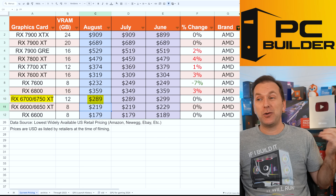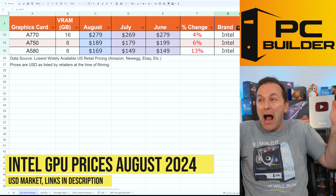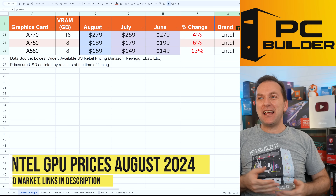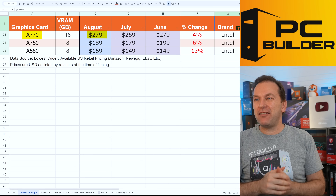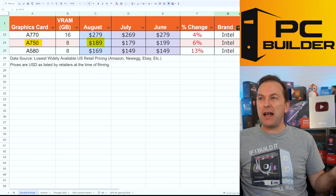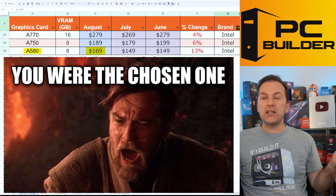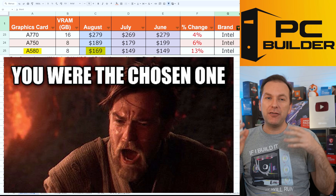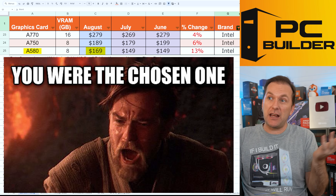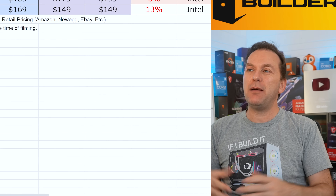Speaking of GPU prices sucking — Intel, what are you thinking? I almost fell out of my seat. $279 for an A770? After you were charging $269 for it, you're going to raise prices? The A750 is back to $189, and the A580, which had been a great value, is now $169. At that point, if you're only saving $10 over the RX 6600, just get the 6600 — it's going to work in every single game, no fuss. Stop jacking prices up on us.